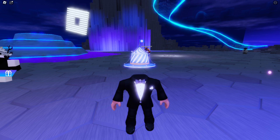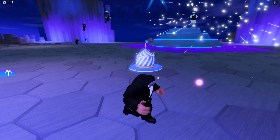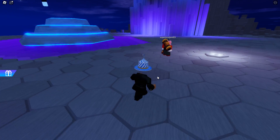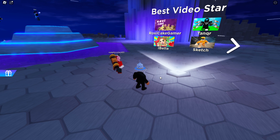Today I'll be showing you how to get the innovation awards beanie in the brand new innovation awards event. First, you're going to join and then walk over to the area where it's going to pop up with all the voting. To obtain the accessory, you must vote — simply just vote.